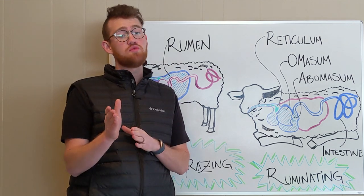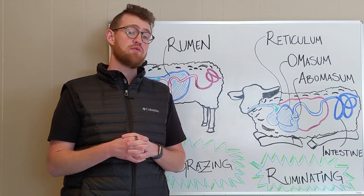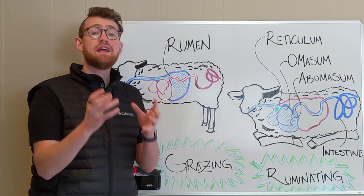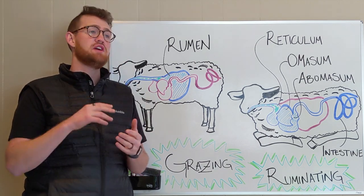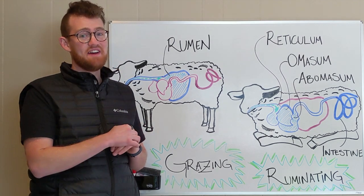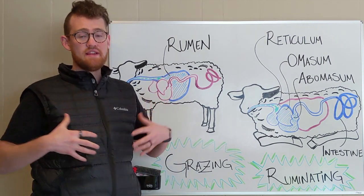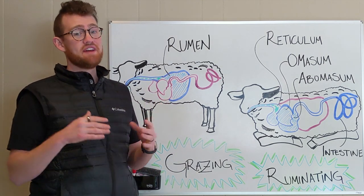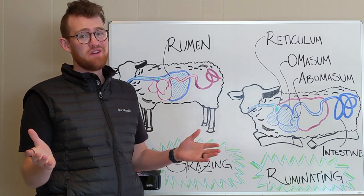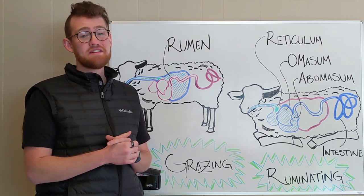This is also where bloat comes into play. If you feed them something too rich or not right for their system, that bacteria could overpopulate, reproduce too fast, pass too much gas, and bloat the rumen — literally blow up their stomach. That's what bloat is, a really sad thing. But if you're feeding your animals what they're supposed to be eating, it's not really a problem.